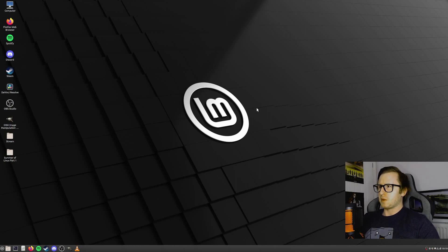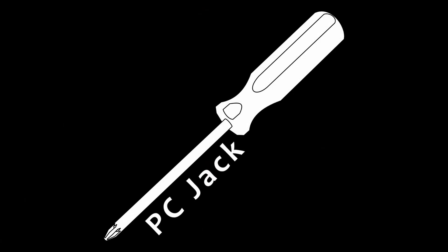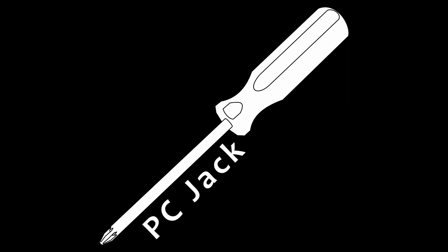That just about wraps up this first part in this long-running series. I'm looking forward to getting into some productivity tasks in part two, where we'll look at how I'm going to adapt to video editing within a Linux installation as well as doing my weekly streams. If you enjoyed part one of this Linux series, make sure to like and subscribe for the next part coming very soon. You can also follow me on Twitter and Instagram at PCJack94, and if you'd like to talk more with other like-minded hardware enthusiasts, make sure to check out the PCJack Discord — you'll find all those in the video description. Thanks for watching, and I'll see you next time.